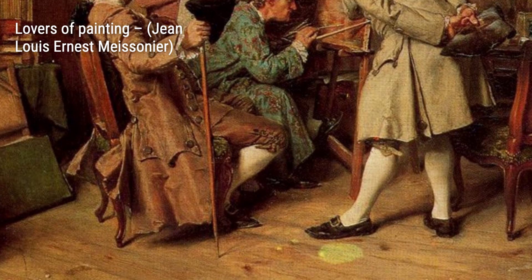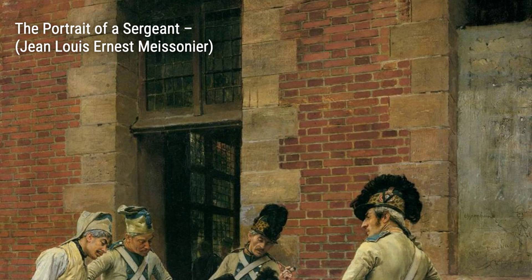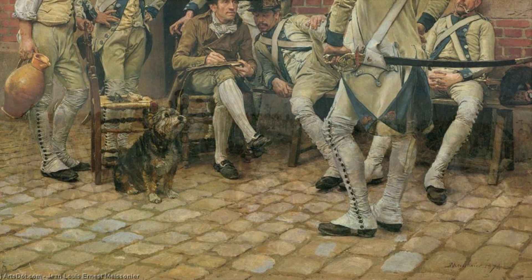Now let's take a look at The Portrait of a Sergeant. Meissonier's attention to detail shines through in this piece, capturing the essence and personality of the subject. Friedland takes us back in time to the Napoleonic era, showcasing a battle scene with Meissonier's signature precision and historical accuracy. Departure of the Volunteers depicts a powerful moment of patriotism and sacrifice, as individuals prepare to join the fight for their country.